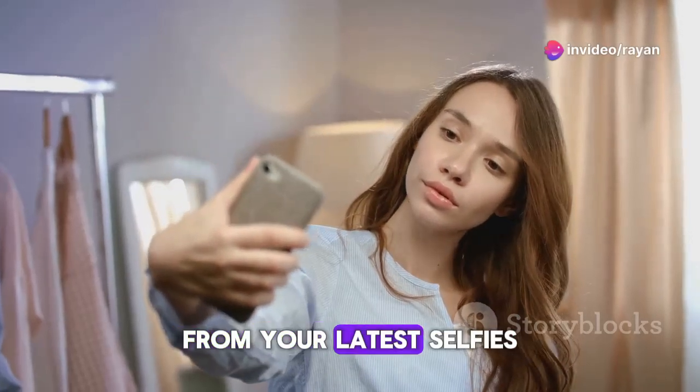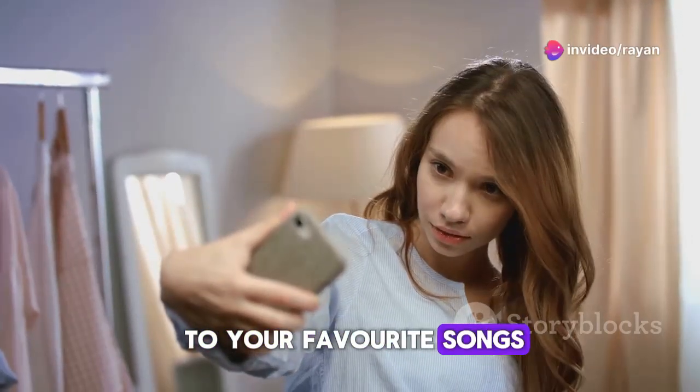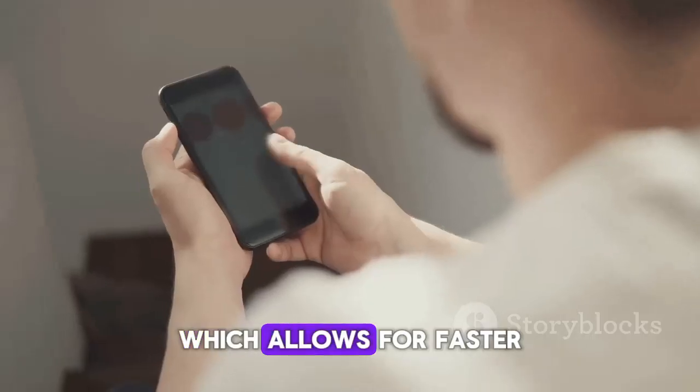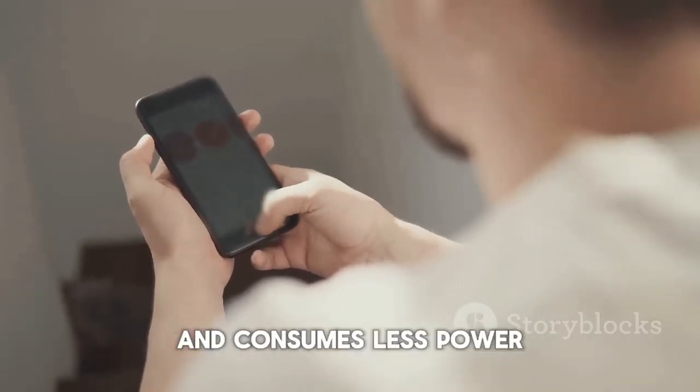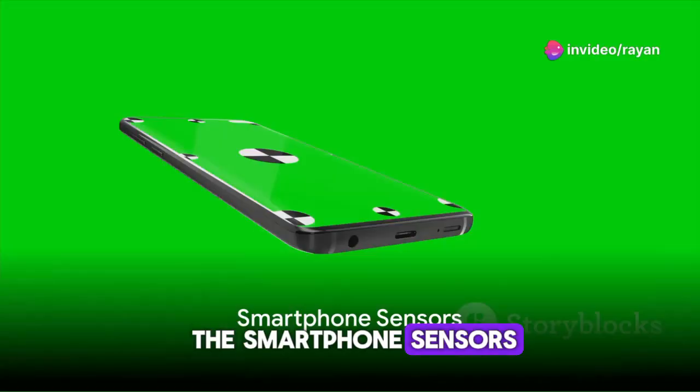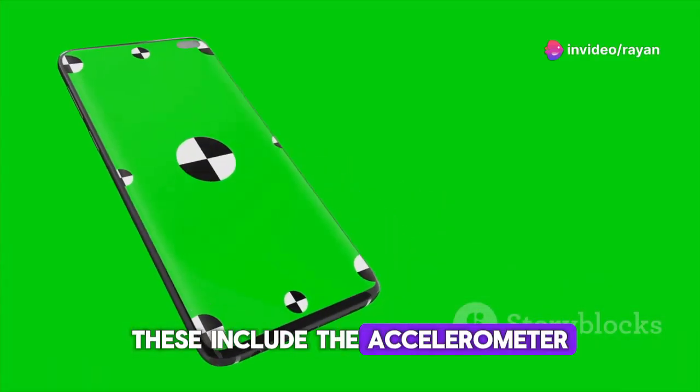Internal storage holds everything from your latest selfies to your favorite songs. Most smartphones today have flash storage, which allows for faster data access and consumes less power. Now let's dive into the smartphone sensors.